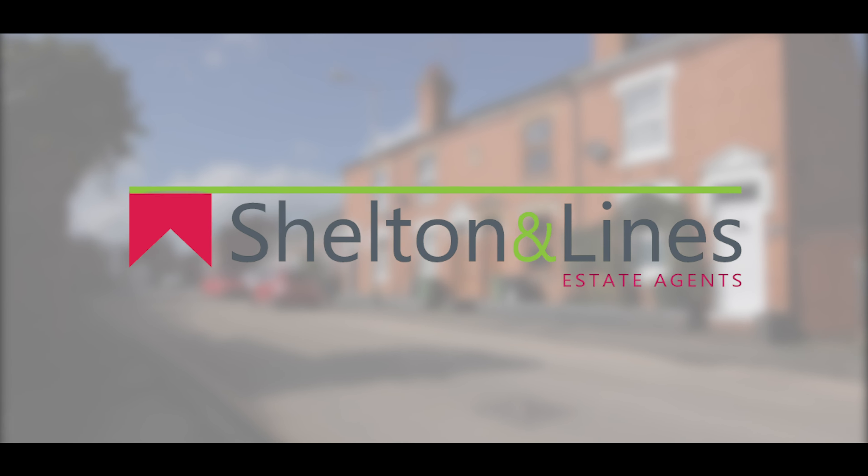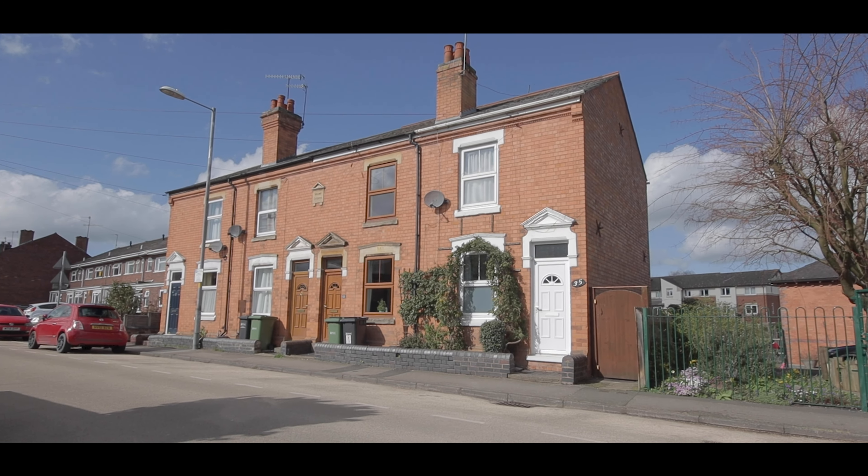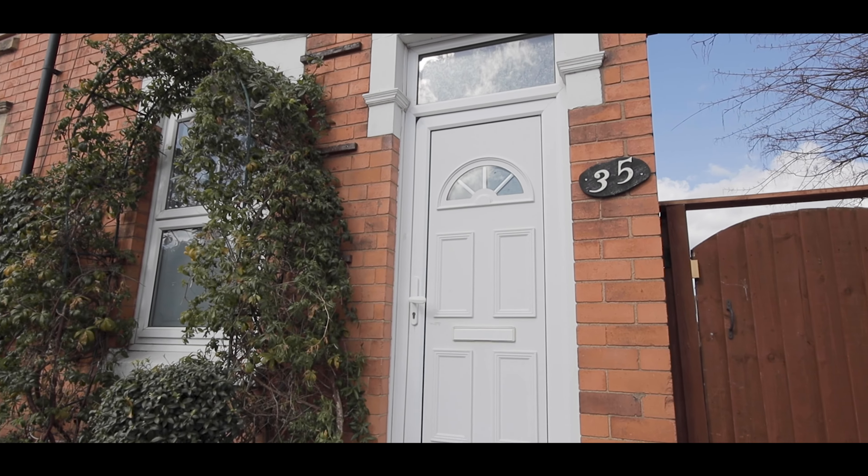Hi, Simon here from Charlton & Lyons Estate Agents in Worcester, and welcome to 35 St George's Lane North in Barbell. It's a two-bedroomed end-of-terrace house. Let's go in and have a look.